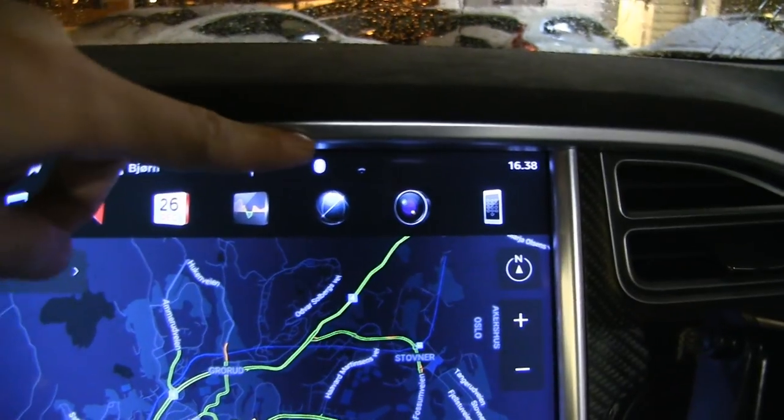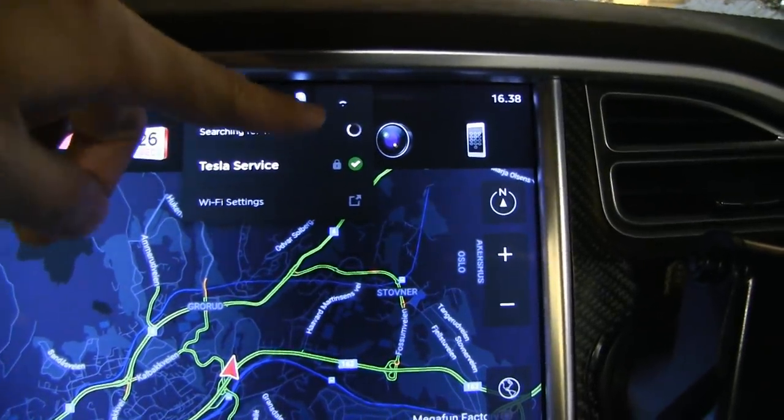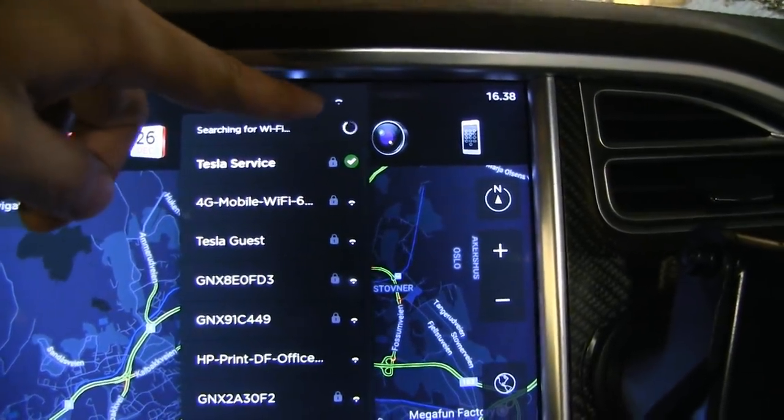We are now at the service center — Oslo North, Grorud. We're gonna hang out here, and I see we are connected to the Tesla service Wi-Fi, but we only have two dots. I wonder if I should try to move closer, because the AP is probably somewhere in there. Yeah, let's try to back up and go closer.